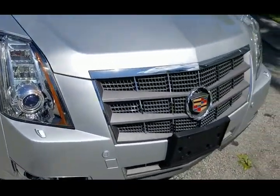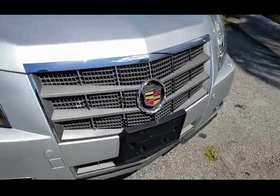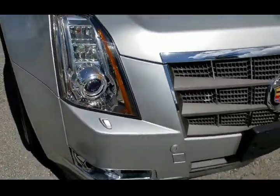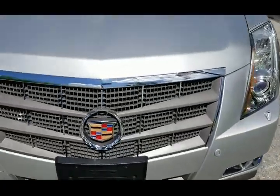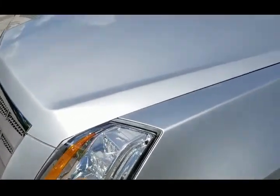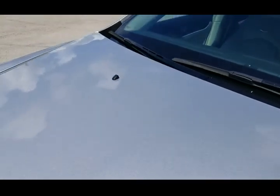From bumper and grille, in beautiful condition — nothing to show there. Lights look perfect. Let's take a look at the other one, also in outstanding condition. Take a look at the hood, also in beautiful shape — never been touched, all original.